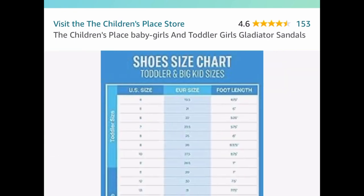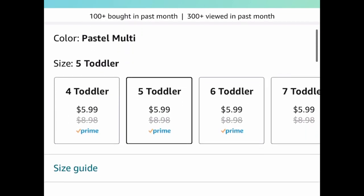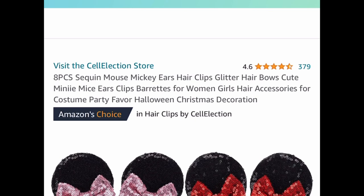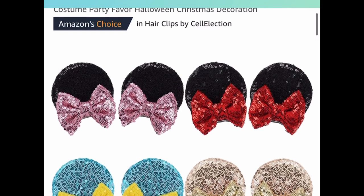Here we have the Children's Place girls' gladiator sandals. We love this one, and it's currently price dropped down to $5.99. This goes up to size 9 for toddlers.